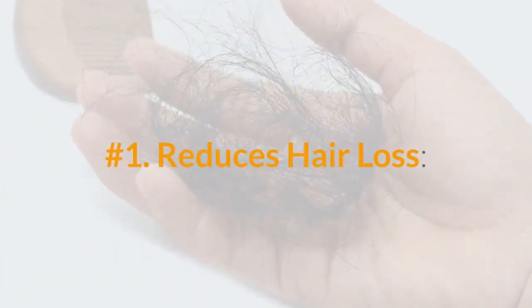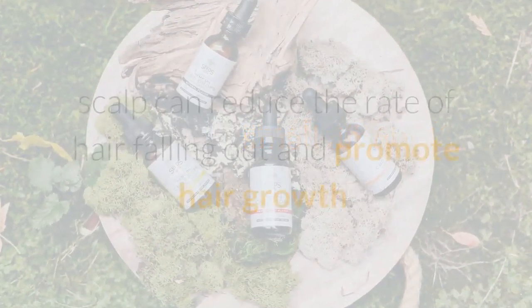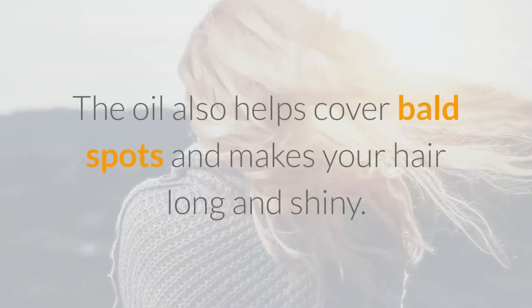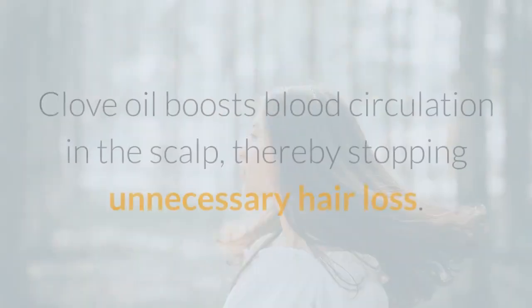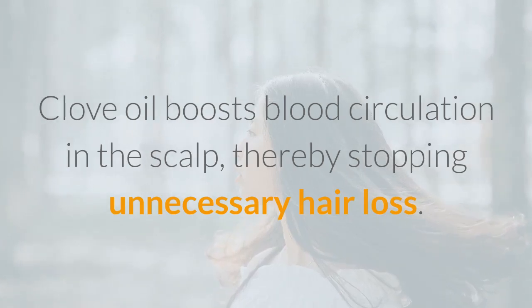Number 1: Reduces Hair Loss. Applying a small amount of clove oil on the scalp can reduce the rate of hair falling out and promote hair growth. The oil also helps cover bald spots and makes your hair long and shiny. Clove oil boosts blood circulation in the scalp, thereby stopping unnecessary hair loss.